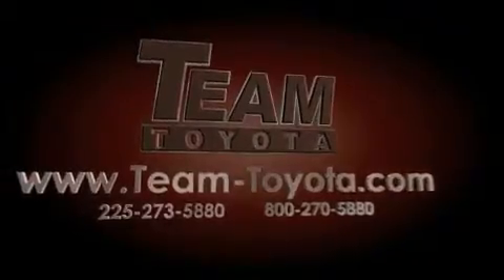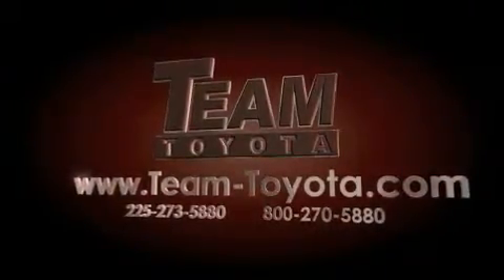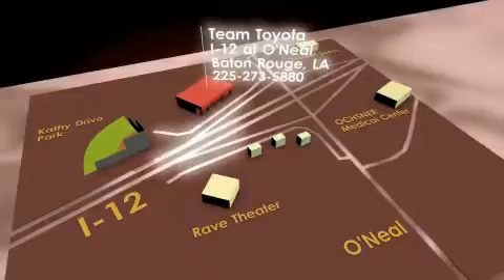Thanks for your interest in this vehicle from Team Toyota. Our inventory is always available to you at your convenience online at team-toyota.com. To receive your special internet pricing for this vehicle, or if there is any way we can assist you, please call us or visit our showroom at I-12 and O'Neill Lane in Baton Rouge and a team member will be happy to assist you.